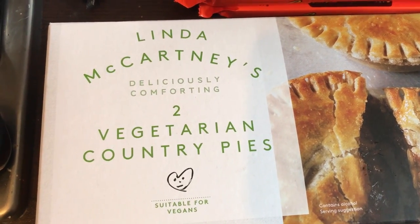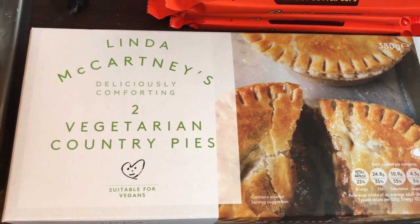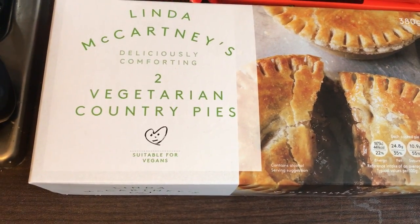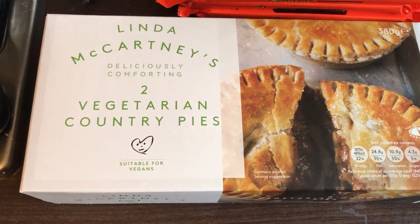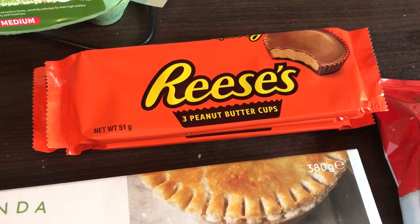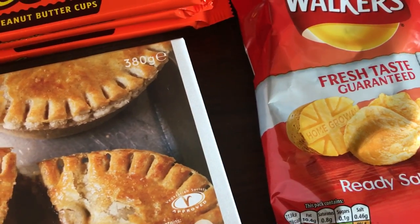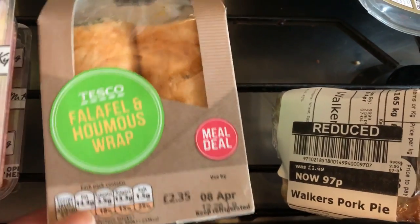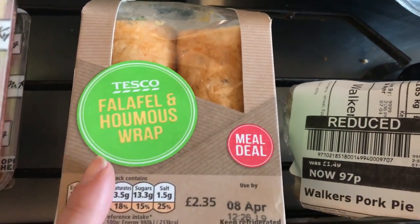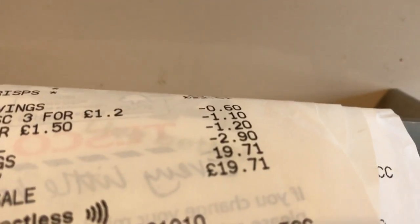I picked up these Linda McCartney vegetarian country pies — I used to have these a long time ago but I've been told the recipe's changed and they're not as good, so I'll soon find out. Then three packs of Reese's peanut butter cups, a pack of ready salted crisps, and a falafel and hummus wrap — this is the third one I've had this week, I highly recommend it even if you're not vegetarian. Today's shopping came to £19.71.